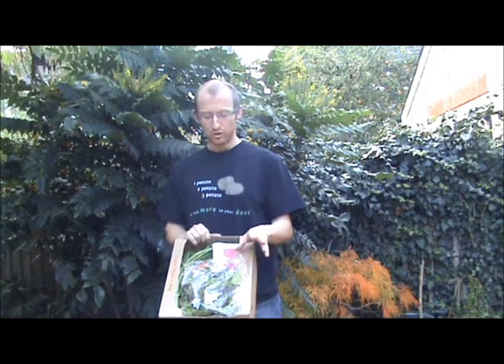Hi, I'm your local Riverford Veg Man and this week I'm just going to look at the fruit and veg box so you can see what the contents are this week. This box is £16.35 and it's just the end of October. You get seven different veg items and three different fruit items, so let's take a look at what's in the box.